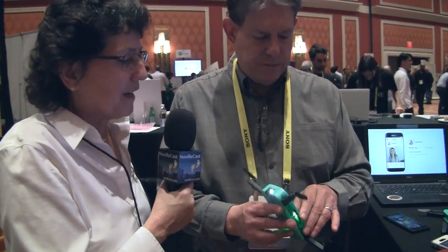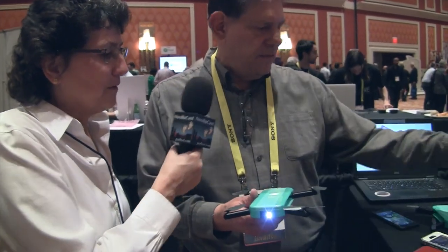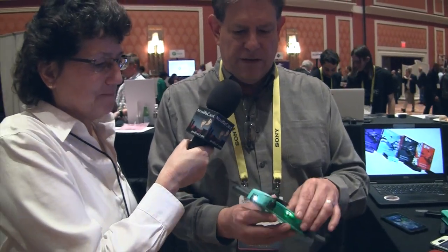They come in nice pretty colors — we've got a red one, a green one, a black one, and purple. All designed to have nice fashion-type colors.